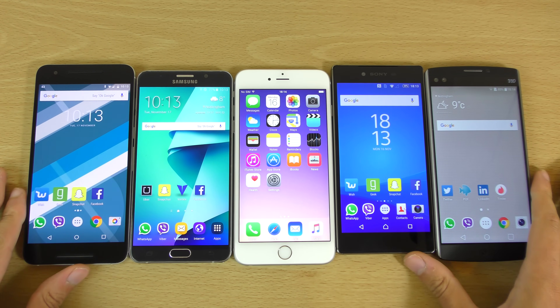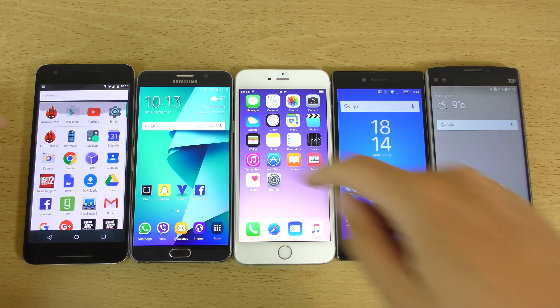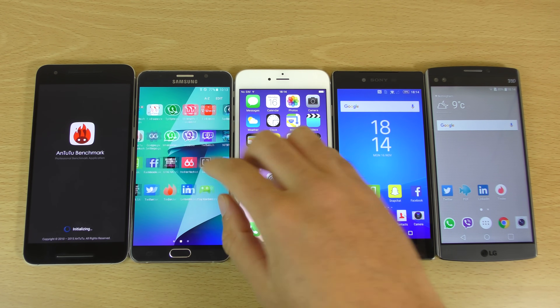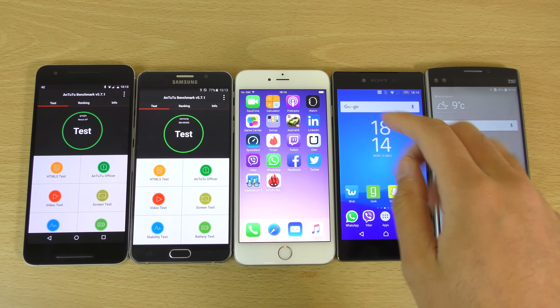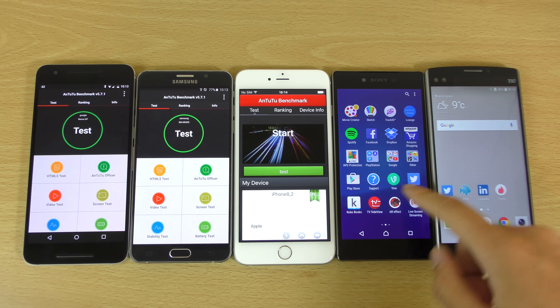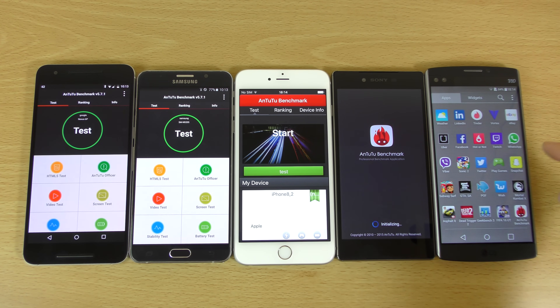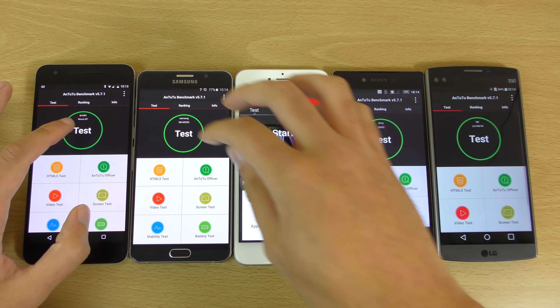Nevertheless, we can start off here with Antutu — a very popular and well-known benchmark. We're using the 64-bit version where applicable. So we should run through this nice and quick. Go!